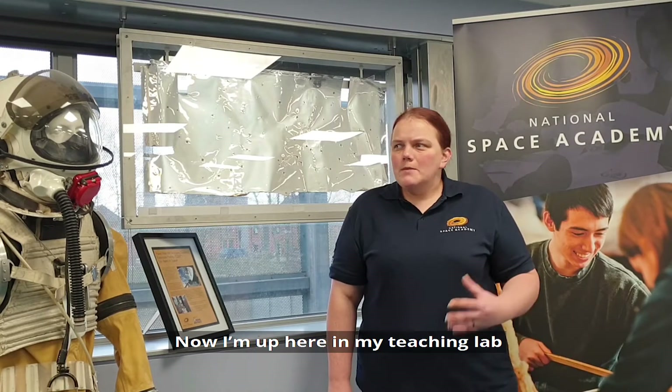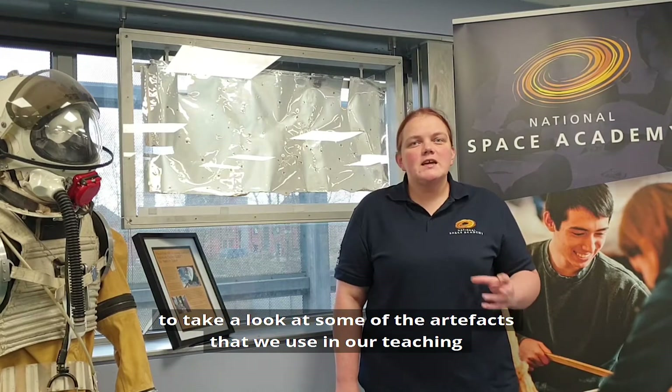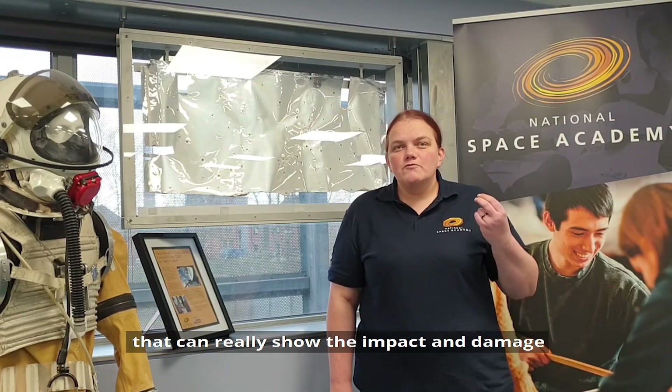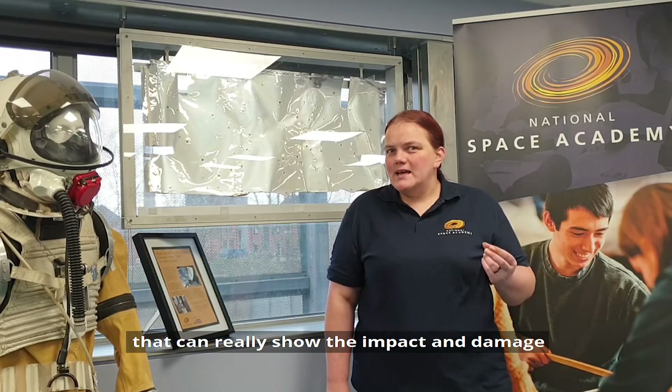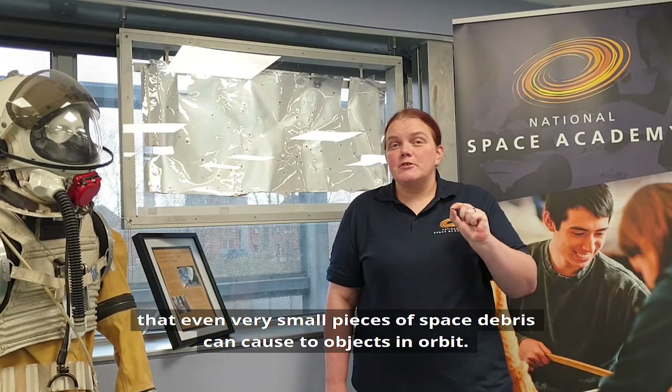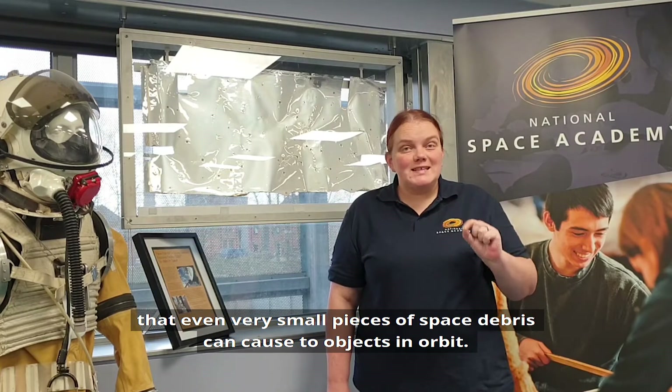Hello, it's Sophie from the National Space Academy here. I'm up here in my teaching lab to take a look at some of the artifacts that we use in our teaching that can really show the impact and damage that even very small pieces of space debris can cause to objects in orbit.